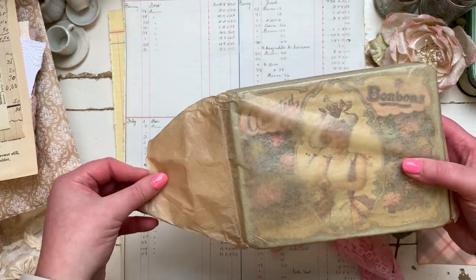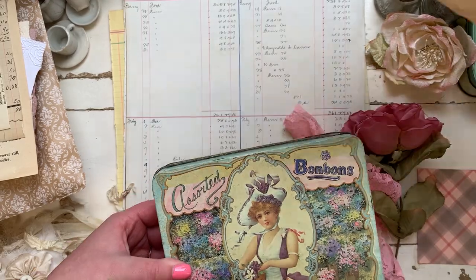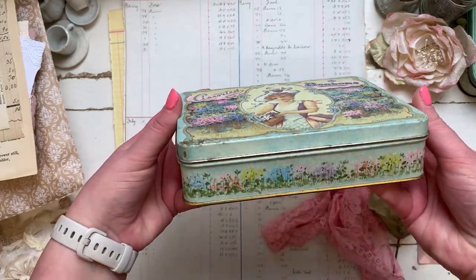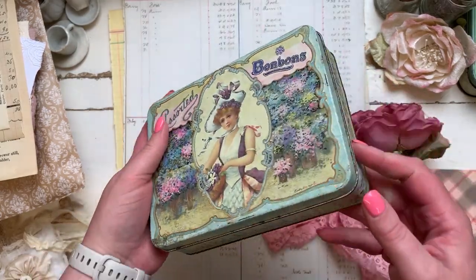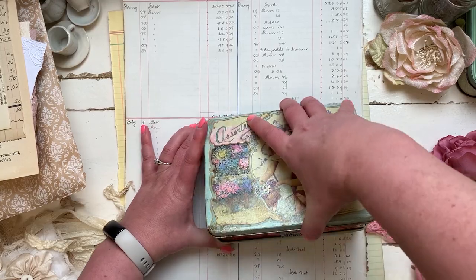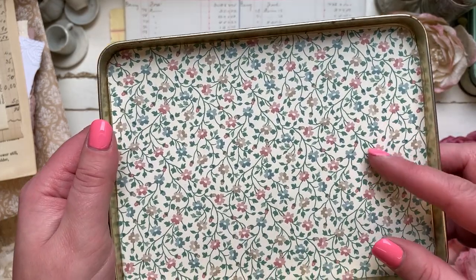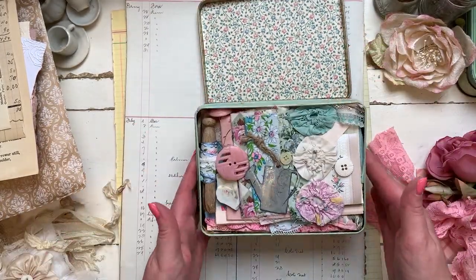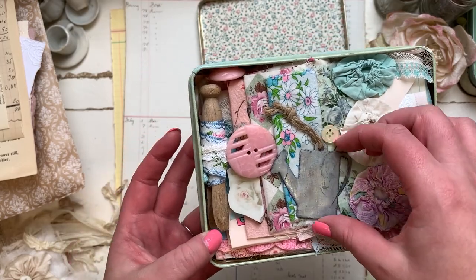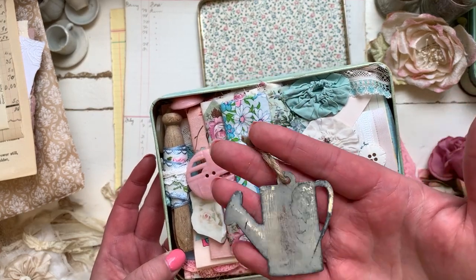The tin is so cute — it's a bonbons tin! I love the colors of it. I just had to have the tin, but it's also a bonus what's inside. She's put some wallpaper to line it as well — look at all that yumminess! It's all pastels, which I absolutely adore.